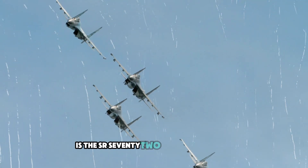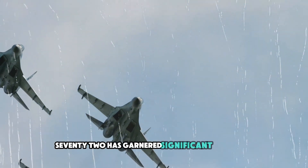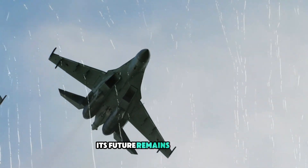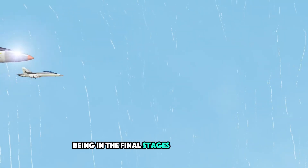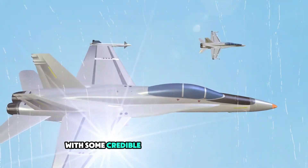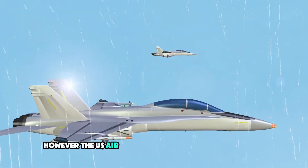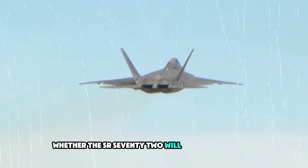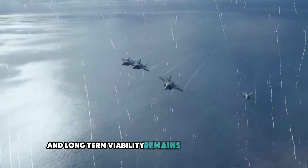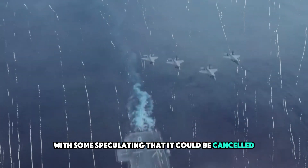While the SR-72 has garnered significant attention, its future remains uncertain. There have been reports of the aircraft being in the final stages of development, with some credible sightings of prototypes near Lockheed Martin's Skunk Works facility. However, the U.S. Air Force has not officially confirmed whether the SR-72 will ever enter service. The project's funding and long-term viability remain shrouded in secrecy, with some speculating that it could be canceled at any time.